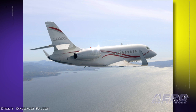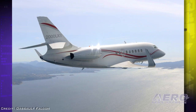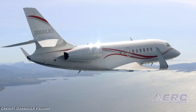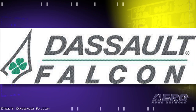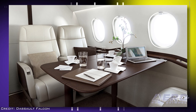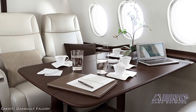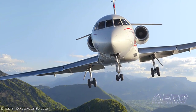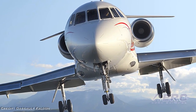The 4,000 nautical mile Falcon 2000LXS, announced in October of 2012, combines the short-field performance of the 2000S with the longer-range capabilities of the 2000LX. The airplane will come standard with the EZ-2 avionics suite and Falcon cabin HD plus entertainment system, and customers can specify the interior of their choice. The Falcon 2000LXS will replace the 2000LX by the end of 2013.